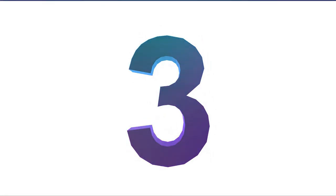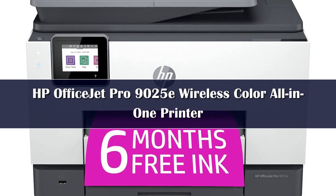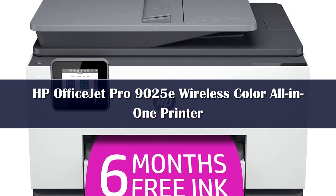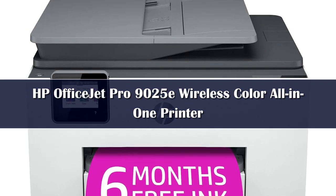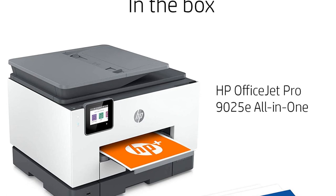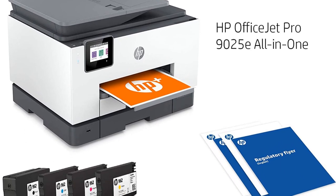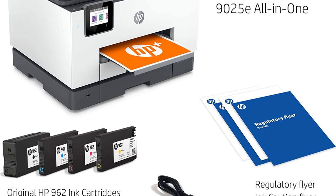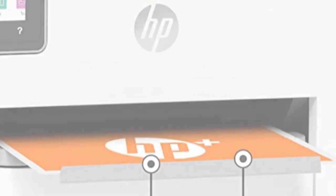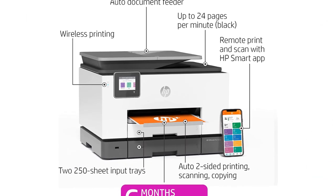Number 3. If you don't need the high page yields of a supertank printer and prefer to save some money, the HP OfficeJet Pro 9025E might be a better choice. It has Wi-Fi, USB, and Ethernet connectivity, and you can also print directly from a USB flash drive. The scanner has many features, including an automatic document feeder, duplex scanning capability, single pass, and optical character recognition.